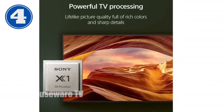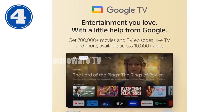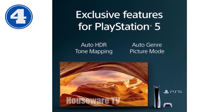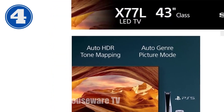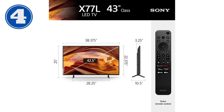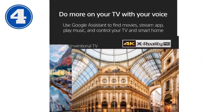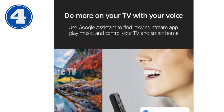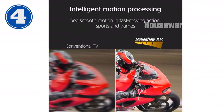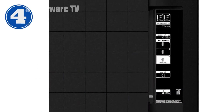Introducing the Sony 43-inch 4K Ultra HD TV. Experience unparalleled picture quality with the 4K Processor X1, delivering lifelike colors and crisp details. With enhanced color and fine details, witness natural and precise images. Get access to your favorite streaming apps through Google TV and control your TV hands-free with Google Assistant or Alexa. Exclusive PlayStation 5 features optimize picture quality for gaming, while Motionflow XR delivers blur-free action. Upscale your content to near 4K resolution with 4K XR Reality Pro. Specifications: 43-inch 4K Ultra HD LED, 4K Processor X1, Google TV platform with Google Assistant and Alexa compatibility, Auto HDR tone mapping and auto genre picture mode for PlayStation 5, Motionflow XR motion handling, and 4K upscaling.